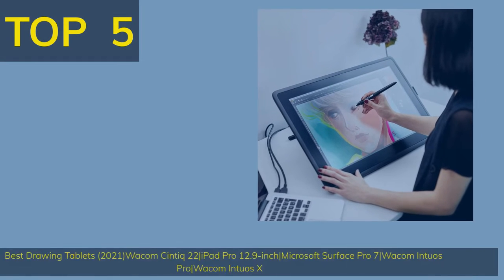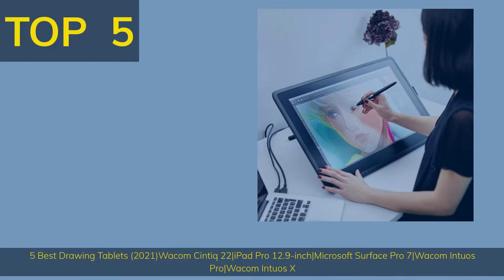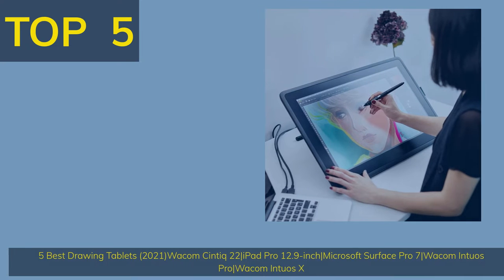Top 5 Best Drawing Tablets 2021: Wacom Cintiq 22, iPad Pro 12.9 Inch, Microsoft Surface Pro 7, Wacom Intuos Pro, and Wacom Intuos X.